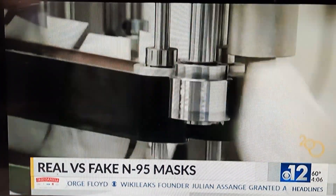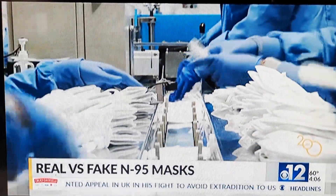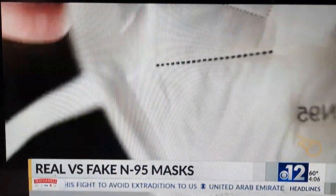The Biden administration says free masks will be available for pickup at pharmacies and health centers nationwide by the end of this week.